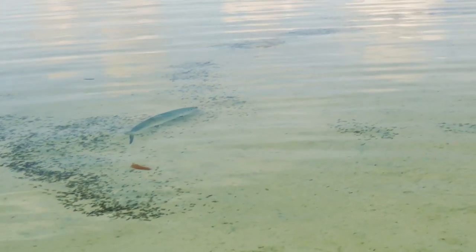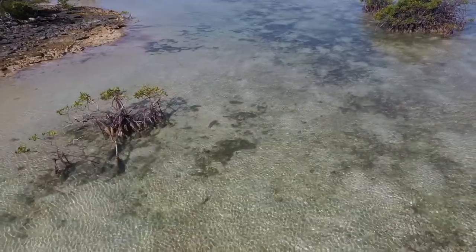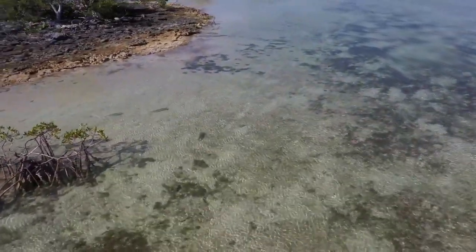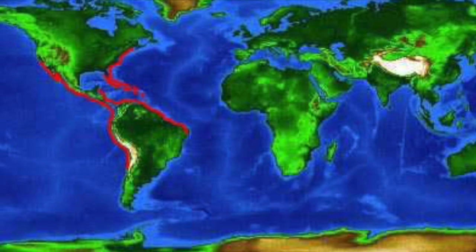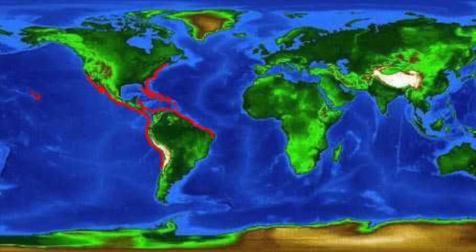Bonefish are found all across the world in tropical and warm temperate waters, especially when those waters are shallow. Tidal flats, mangroves, and the deeper waters surrounding these areas are all important habitat for bonefish. Albula vulpes, the species of bonefish found here in the Bahamas, has a very wide distribution as can be seen in this figure.